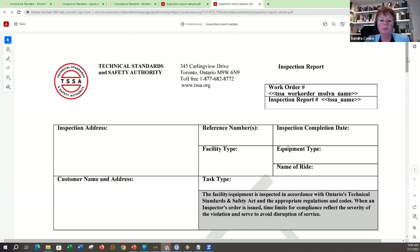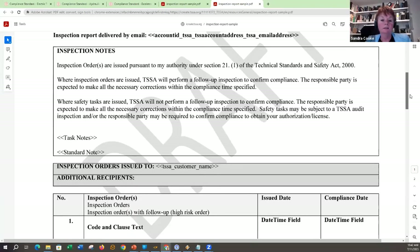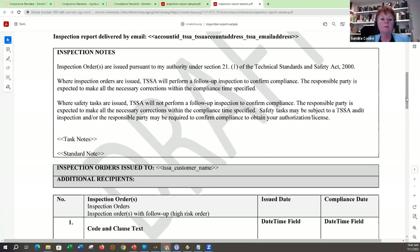This report was implemented on March 1st of this year. The top of the report is the same — you have the inspection address, customer address, facility type, device type, et cetera. Our inspection notes state where we have the authority to issue orders and that TSSA will perform a follow-up inspection to confirm compliance. You are expected to make all necessary corrections within the compliance time. Where safety tasks are issued, TSSA will not be performing a follow-up, but you are still expected to make those corrections within the time allotted.